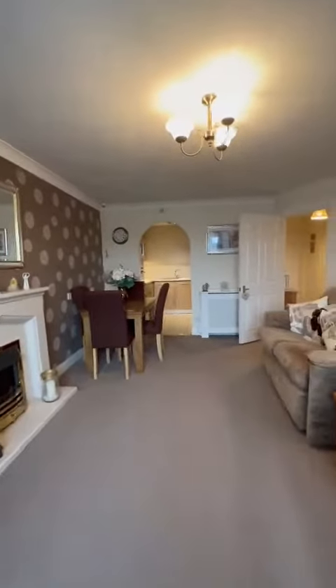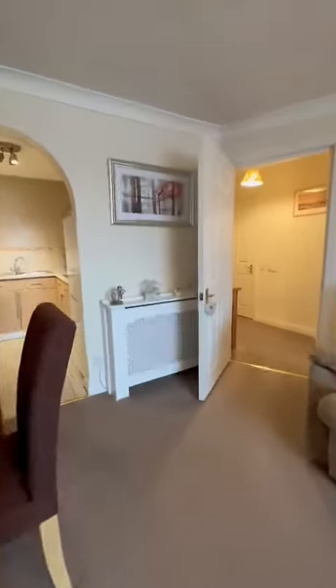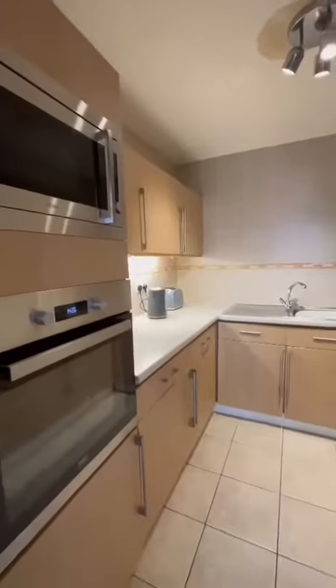We've come through that spacious entrance hallway. We've got cloak storage, straight on into this spacious lounge, partitioned with this modern fitted kitchen.